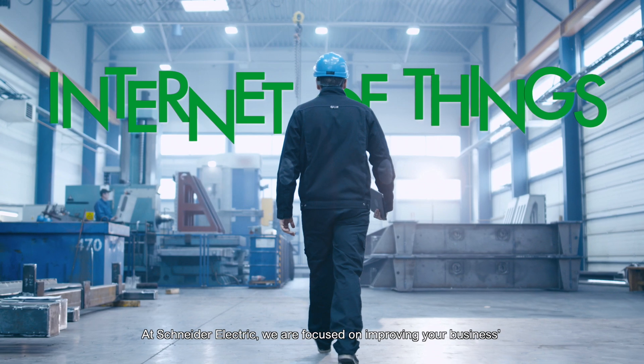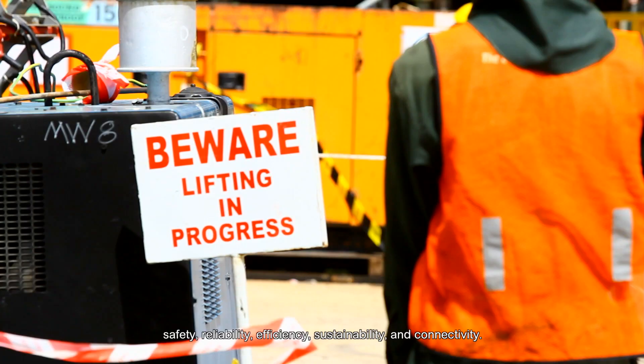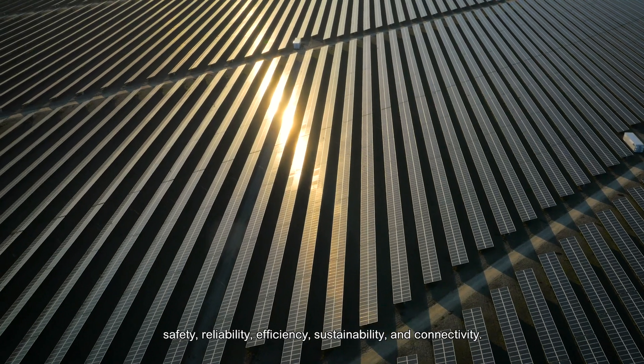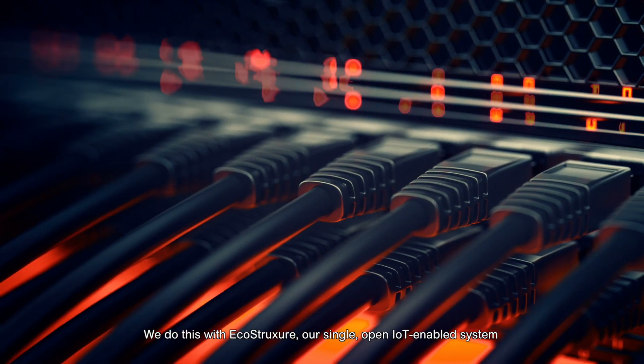At Schneider Electric, we are focused on improving your business's safety, reliability, efficiency, sustainability, and connectivity. We do this with EcoStruxure.